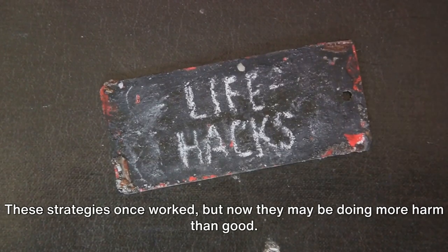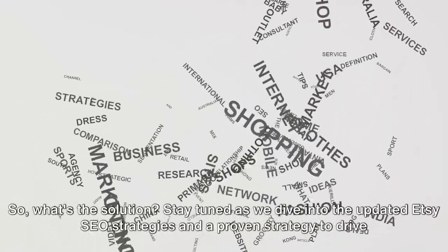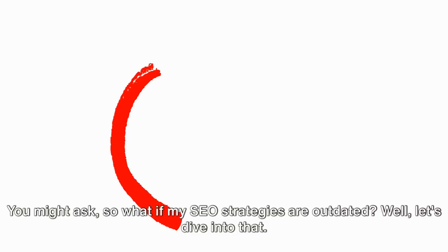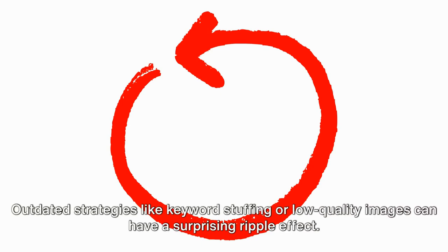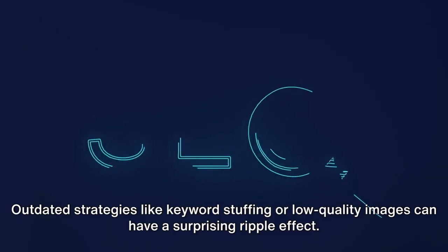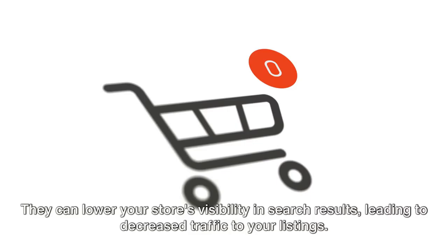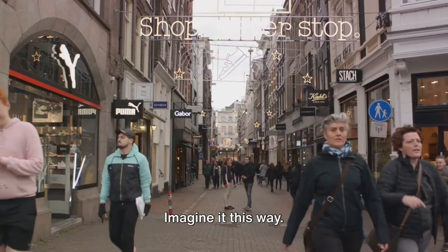These strategies once worked, but now they may be doing more harm than good. Outdated strategies like keyword stuffing or low-quality images can have a surprising ripple effect. They can lower your store's visibility in search results, leading to decreased traffic to your listings. This in turn could mean fewer eyes on your products and ultimately fewer sales.